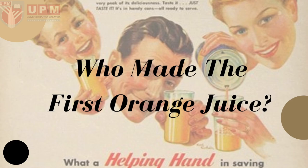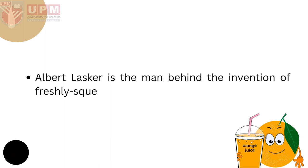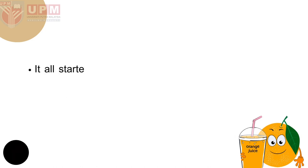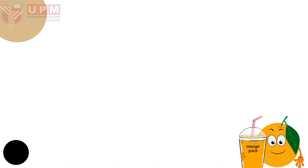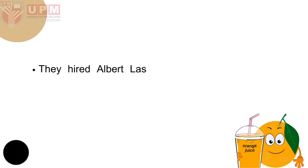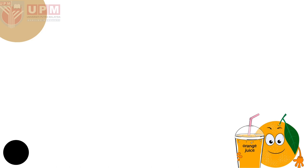So, who made the first orange juice? Did you know that Albert Laska is the man behind the popularization of freshly squeezed orange juice? This all started in 1916 when the California Fruit Growers Exchange was in a dilemma about what to do with slow-selling oranges. They hired Albert Laska, who was working in the advertisement industry, to help them get rid of the excess.